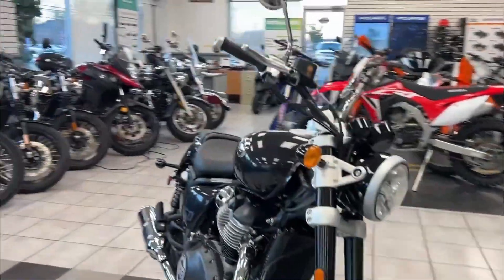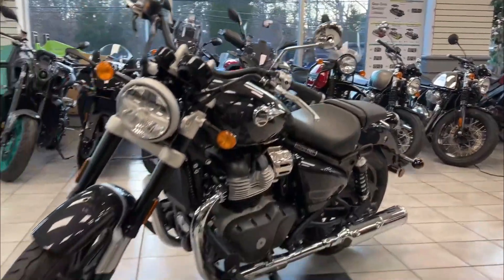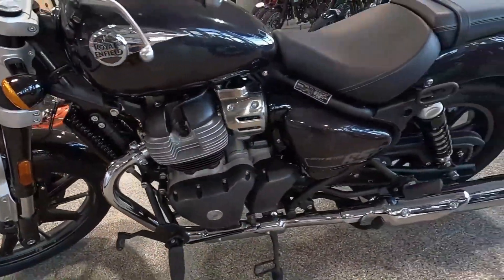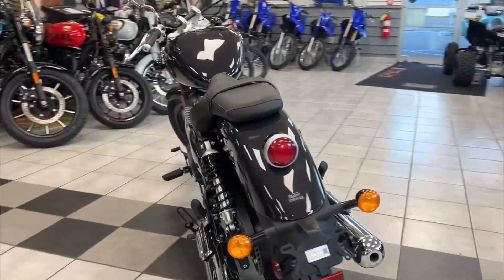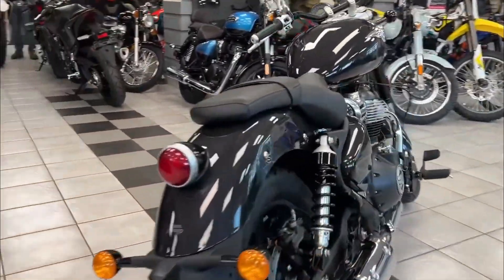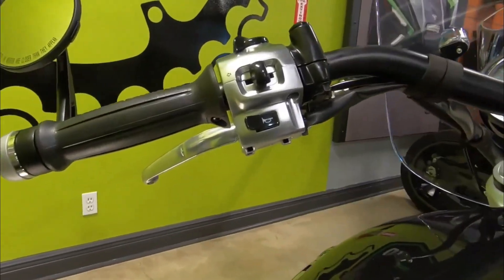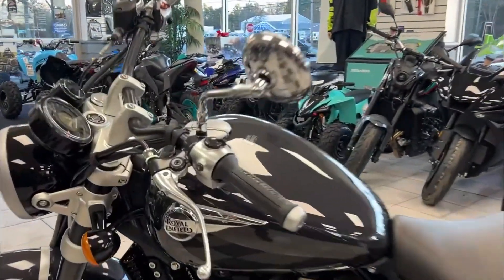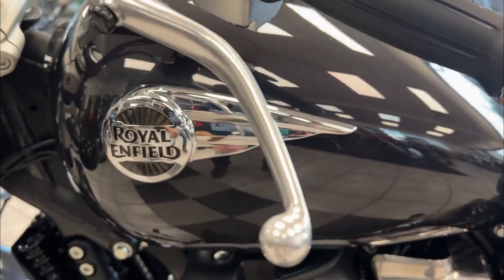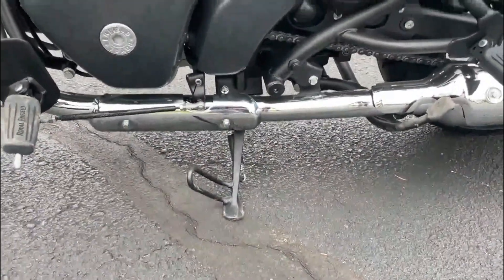The seat's contour provides ample comfort even for larger riders, while the forward-mounted foot controls are positioned perfectly for long rides. The Super Meteor 650 features an analog speedometer with a sweeping red needle, complemented by an LCD display showing fuel and gear indicators. Additionally, a small pod houses Royal Enfield's Tripper navigation system, offering turn-by-turn directions. The cockpit layout is both visually appealing and highly functional, providing all necessary information at a glance.